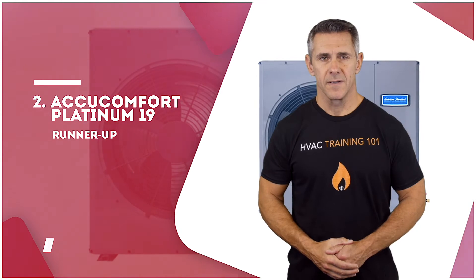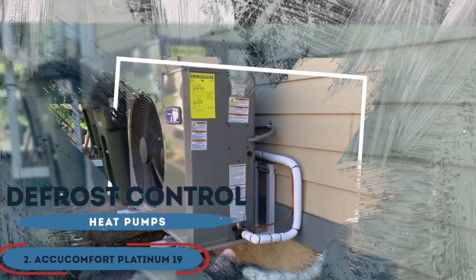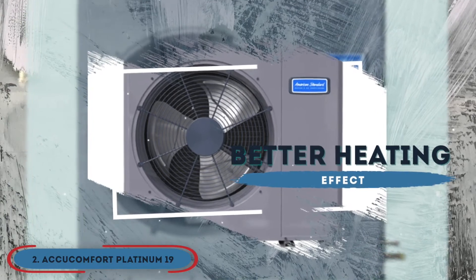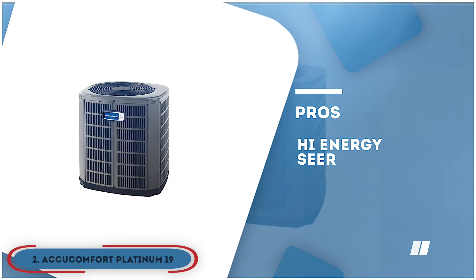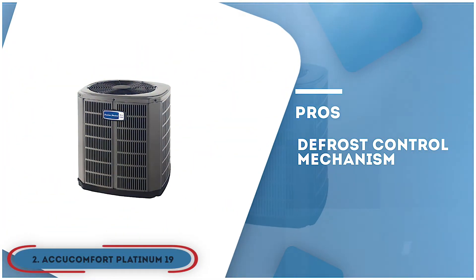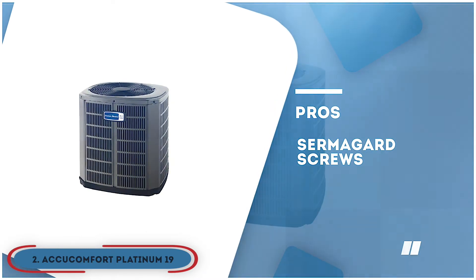Next, we have the runner-up, the AccuComfort Platinum 19. Defrost control is a feature not usually associated with many heat pumps, but this one is definitely different. This special feature energizes electrical heat elements in order to warm the indoor air, thus ensuring more heating effect. Its pros are: the high-energy SEER offers greater efficiency. The paint finish adds to the higher overall durability. It has the mechanism for defrost control for colder areas. It comes with a condenser coil that makes operation faster. And it comes with Sermogard screws that are completely rust-resistant.